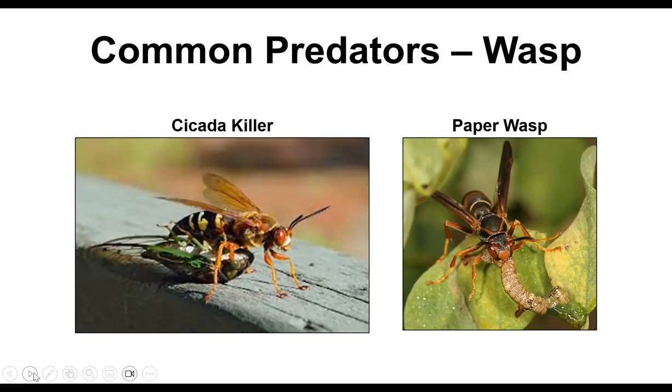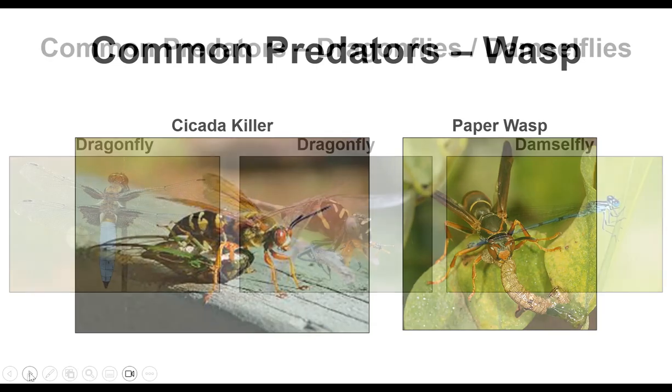Most people don't like to see paper wasp nests, but paper wasps are very good at preying on caterpillars, flies, and beetle larvae. They also eat nectar and pollen and are good pollinators. Unless the wasp nest is somewhere you absolutely need to pass every day, it's a good idea to leave it alone and just let them do their job.